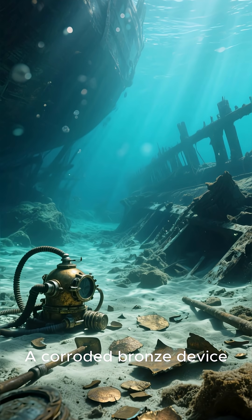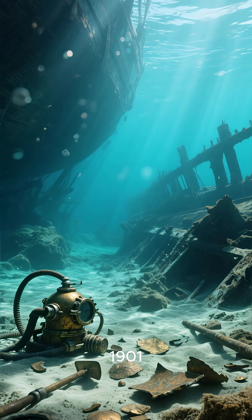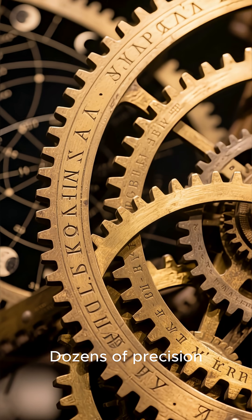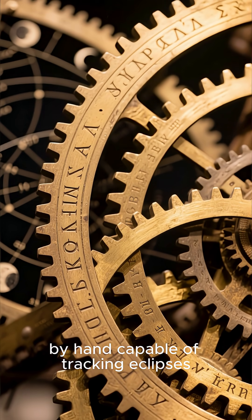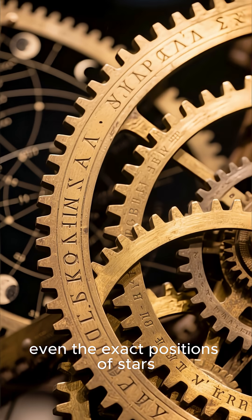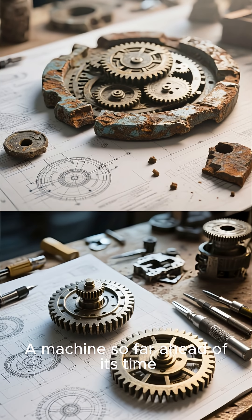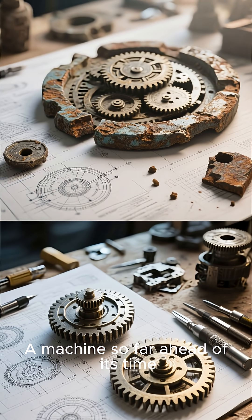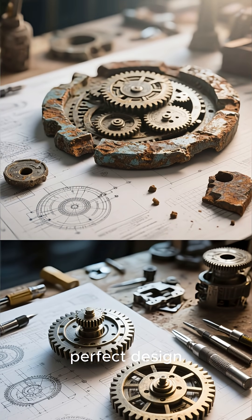A corroded bronze device pulled from a shipwreck off the coast of Greece in 1901. Inside, dozens of precision gears crafted by hand, capable of tracking eclipses, lunar phases, even the exact positions of stars. We call it the Antikythera mechanism — a machine so far ahead of its time, modern engineers still struggle to recreate its perfect design.